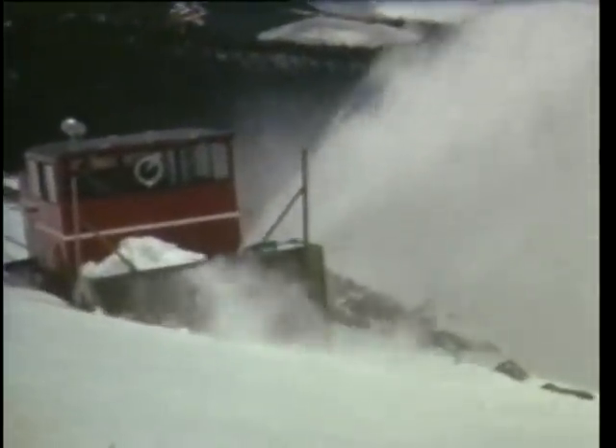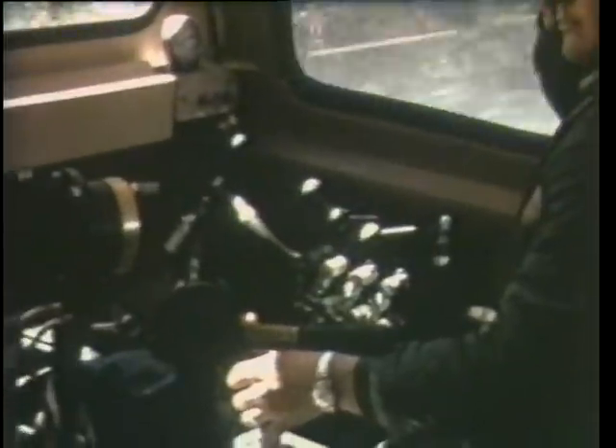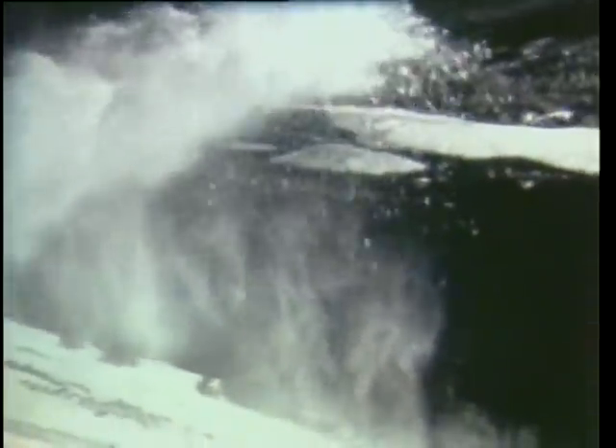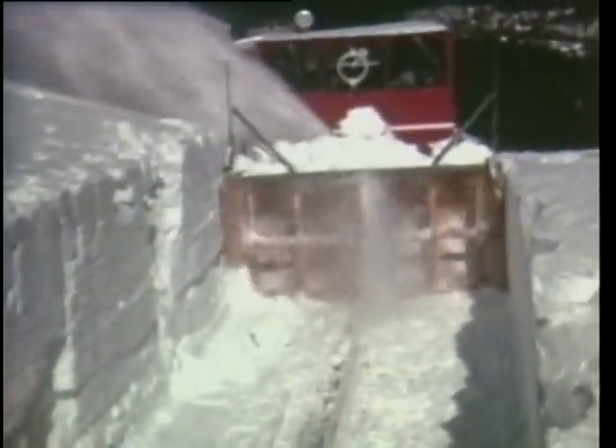By 1974, a new rotary plow built by American Snow Blast had finally retired the flat car. The new plow resembles and works like a giant snowblower, yet hand shovelers must still clear away ice frozen to the track.